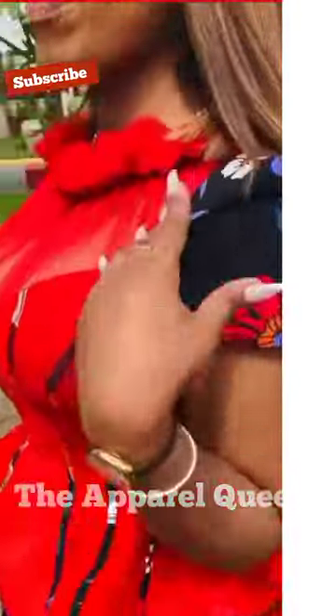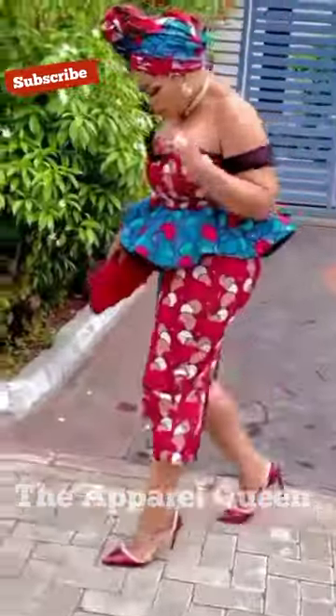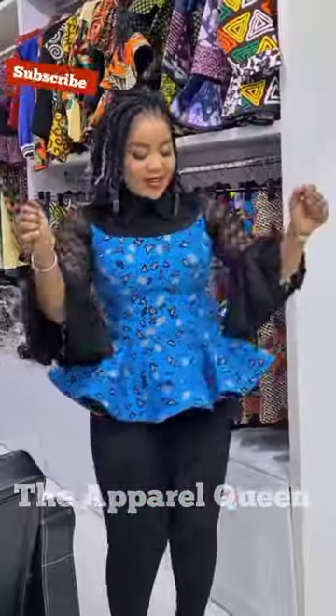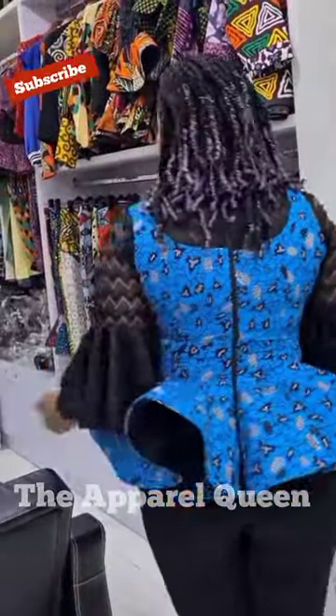Look at this gorgeous peplum top and skirt — she looks classy, she looks effortless. I tell you, wearing a peplum top on anything makes you feel very classy, makes you feel like wow, you're in another world.